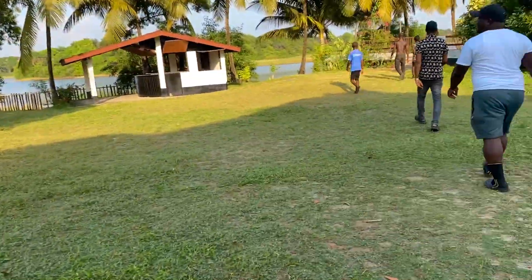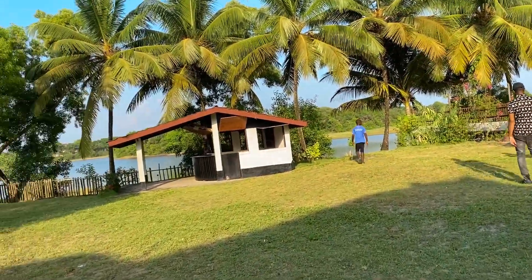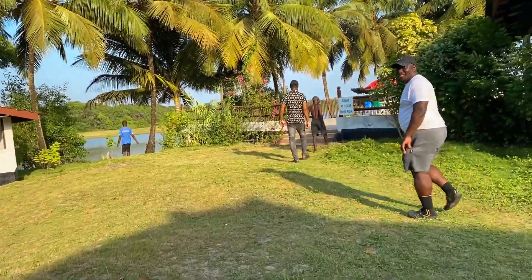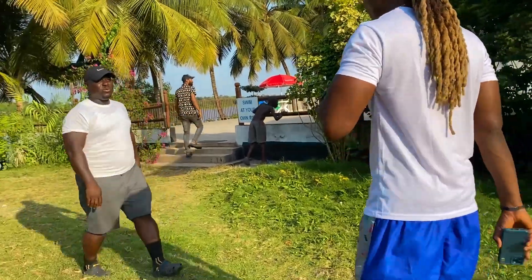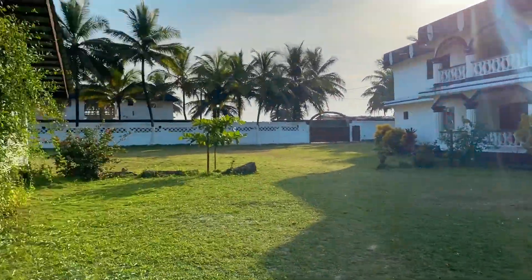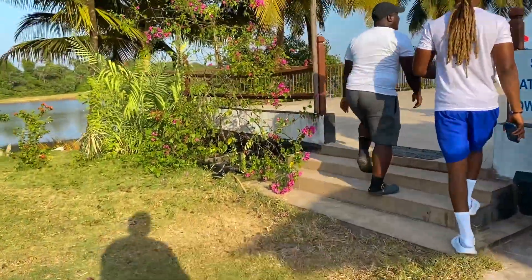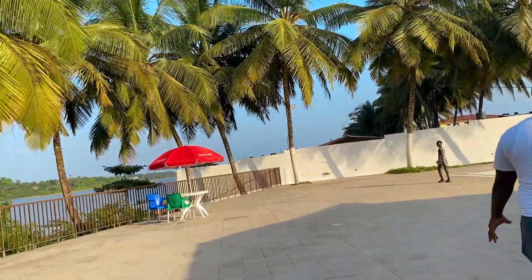It's not open to the public yet because he has a lot of work being done here. He's very diligent about making sure this looks beautiful. There are a lot of other things I'm not going to disclose that he's planning to add, but it's going to be a beautiful, serene place where you can stay, host your events, throw pool parties, and things like that.